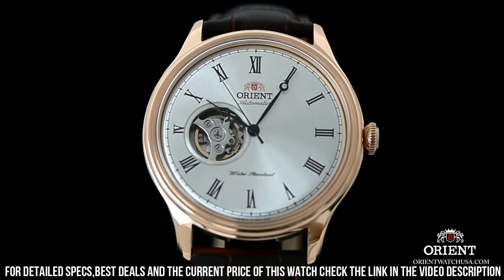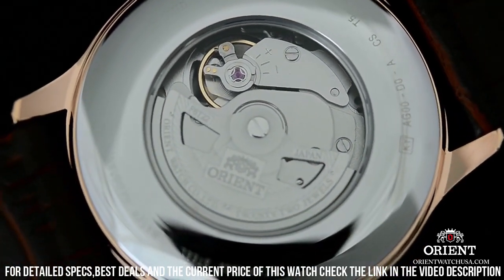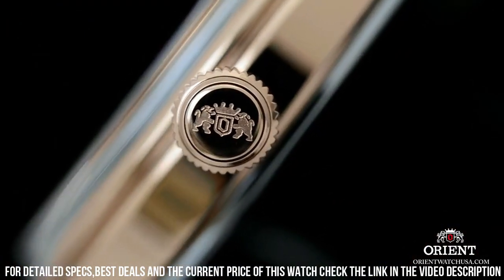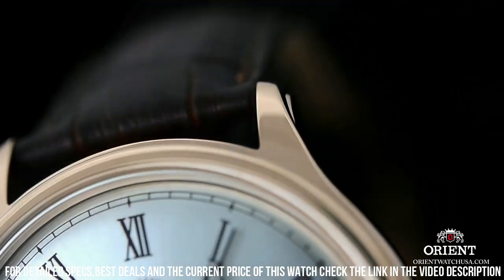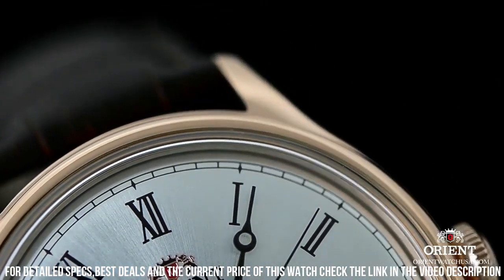Case material: stainless steel. Case diameter: 42 millimeters. Case thickness: 11.5 millimeters. Band material: leather. Band size: men's standard. Band width: 20 millimeters. Band color: brown.